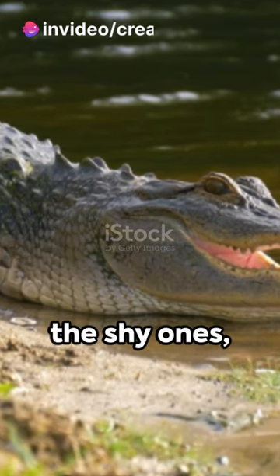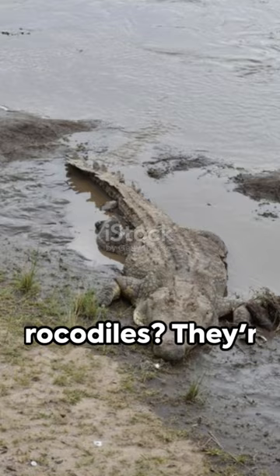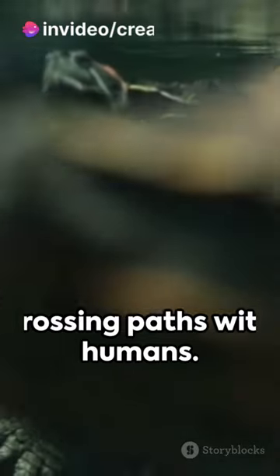Alligators? They're the shy ones, preferring freshwater and avoiding human encounters. Crocodiles? They're the brave hearts, living in both freshwater and saltwater, and sometimes, unfortunately, crossing paths with humans.